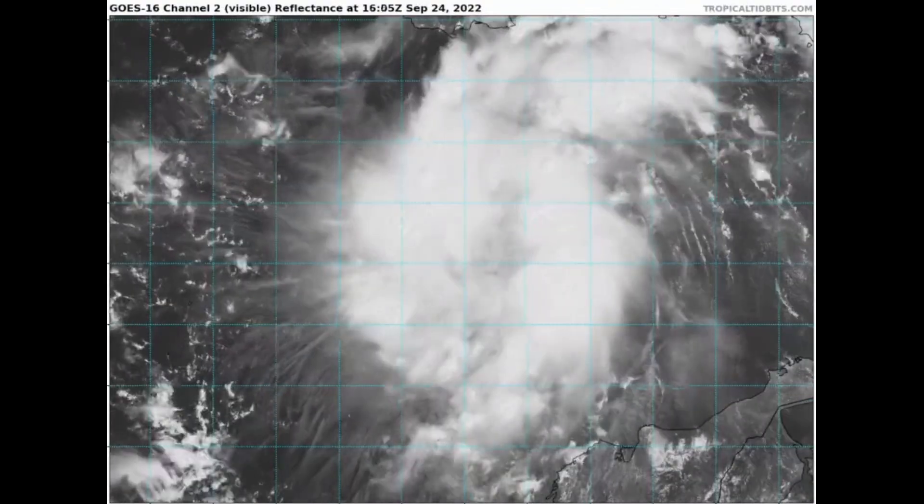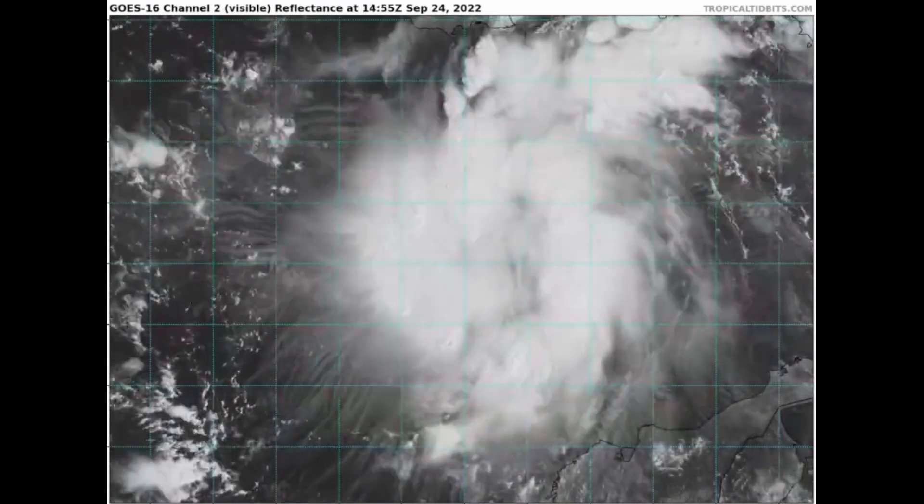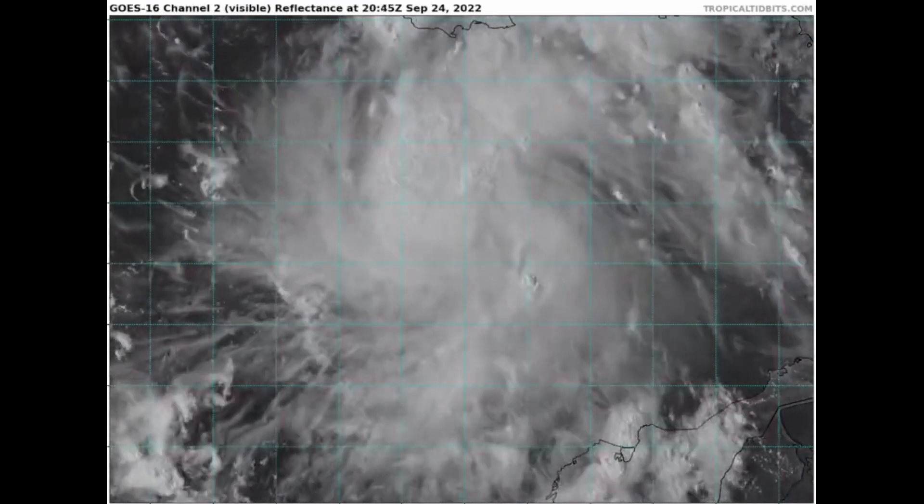Good afternoon, this is Weather United with a tropical update on Tropical Storm Ian. My thoughts in this video are mine alone. Please consult the National Hurricane Center for the latest information for where you're at.